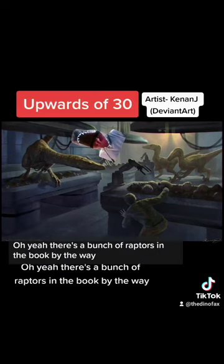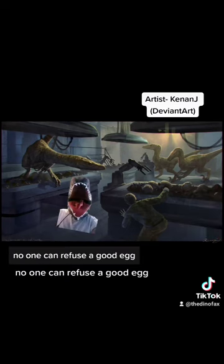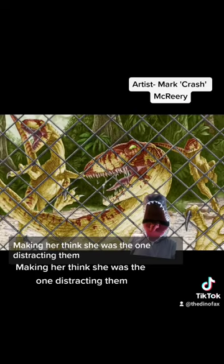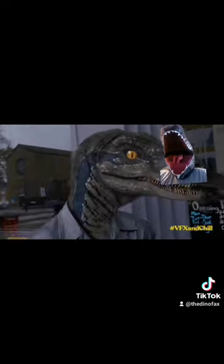There's a bunch of raptors in the book, by the way. And it's only through Grant's intelligence and some luck that he manages to survive — because unfortunately for the raptors, no one can refuse a good egg, even them. Oh, and that time that they toyed with Ellie at the fence, making her think she was the one distracting them when really they were the ones distracting her. I think Muldoon said it best.